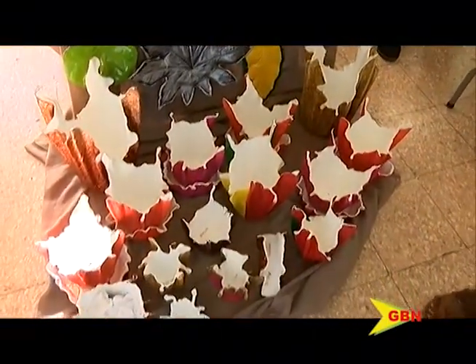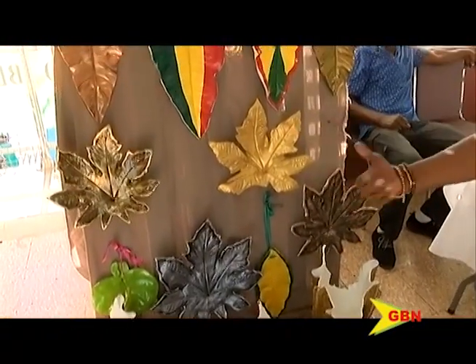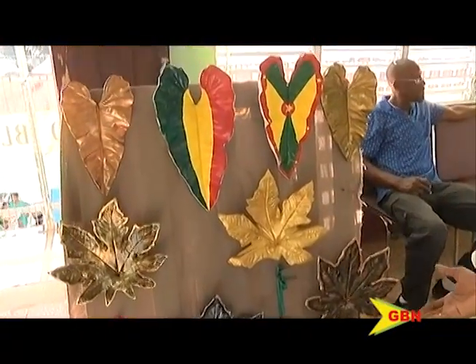We specialize in craft items made from cement and mortar. So we have pots in various sizes, we do wall decor, and we also do sconces where you can put maybe a candle.